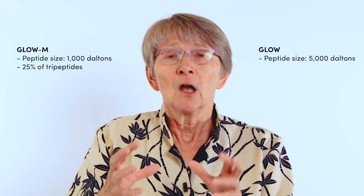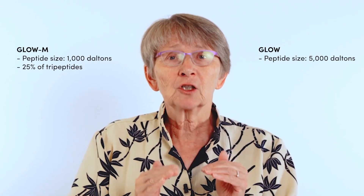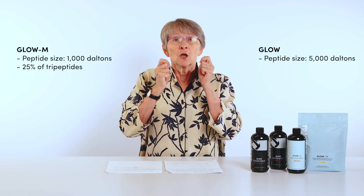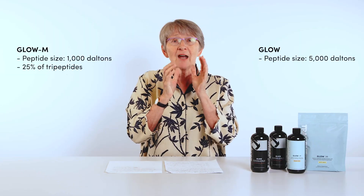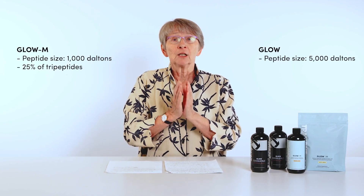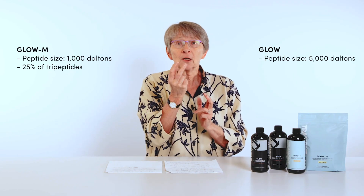Number two: the size of the peptide in the collagen hydrolysate. GLOW bovine contains collagen peptides with a molecular weight average of 5,000 Dalton, and it does not contain any tripeptide. GLOW-M is made of collagen peptides with a molecular weight five times smaller — 1,000 Dalton — and contains 25% tripeptide, those little sequences of three amino acids which are very absorbable.